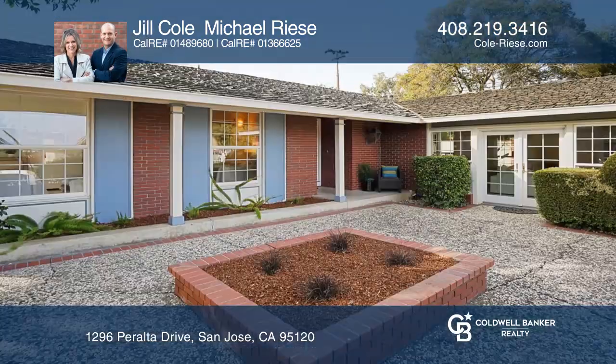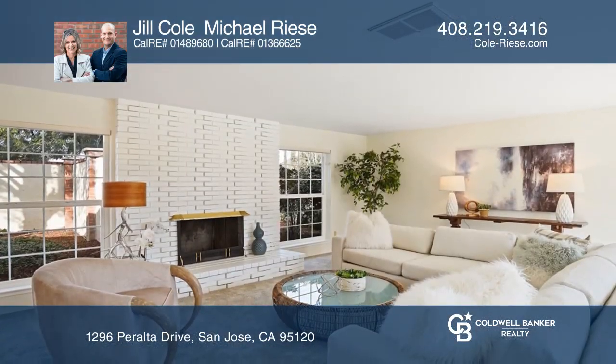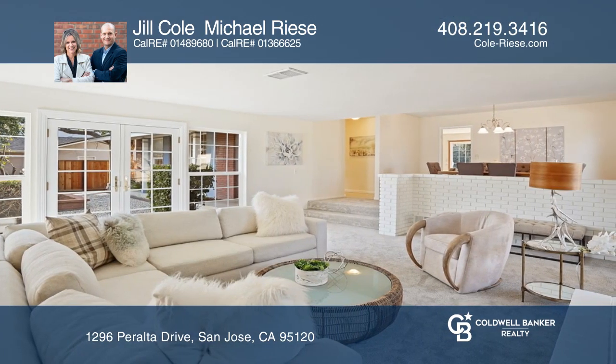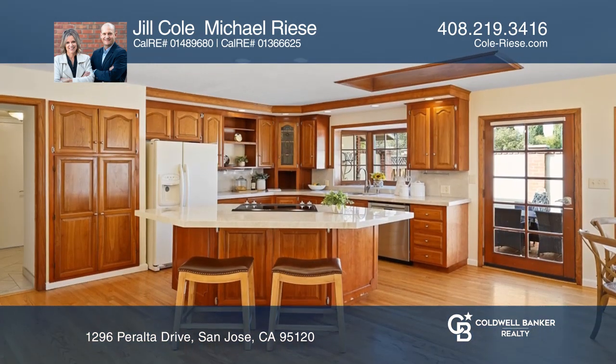In a premier location in the sought-after Crossgates neighborhood, this single level home has been nicely updated throughout. Special attention has been given to the open kitchen and dining area with recently updated cabinetry, Taj Mahal quartzite countertops, a spacious island and bar, as well as high-end appliances.